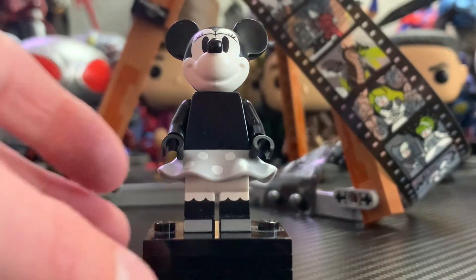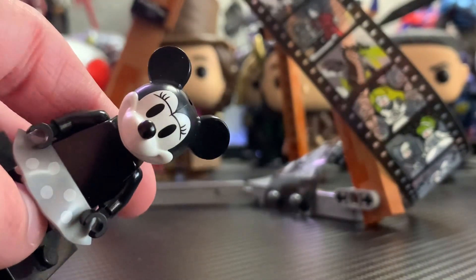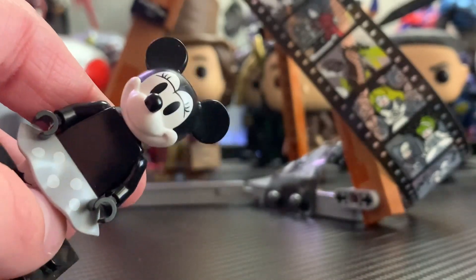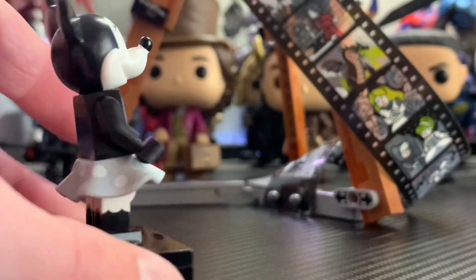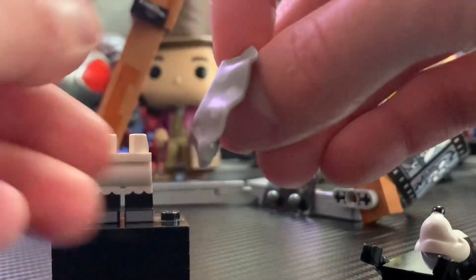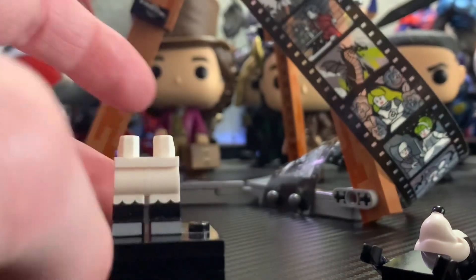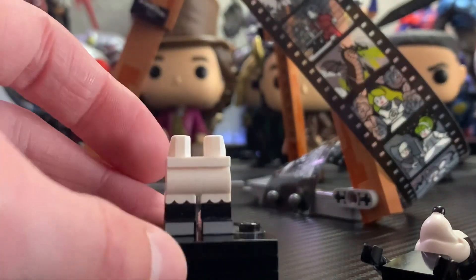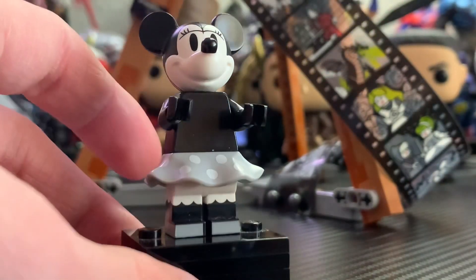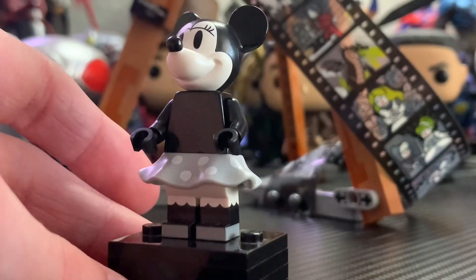Right alongside Mickey, we have Minnie Mouse, and this is another really awesome minifigure. The face printing is a little bit different — same mold, but you can see some eyelashes. They're kind of super connected, which takes me out of it a little bit, but the face print is still very nice. Once again, it's a complete plain black torso with no printing whatsoever, but it gets the job done. She has a really nice skirt piece with printing — a bunch of dots printed on there. The leg printing is really nice on the sides as well as the shoes, and it's on dual-molded legs too. Overall, another really great Minnie minifigure, and a great inclusion in this set.